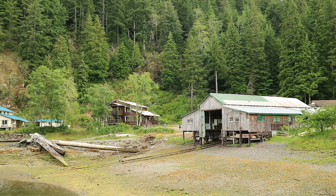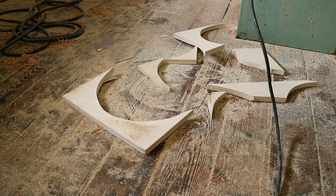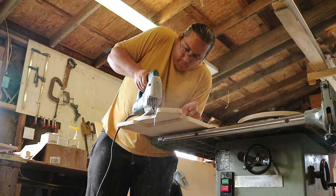Our first stop was Esperanza, a nearby community filled with friendly folks who kindly let us use their wood shop to start building our wind vane.